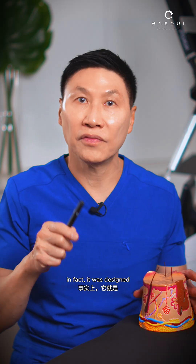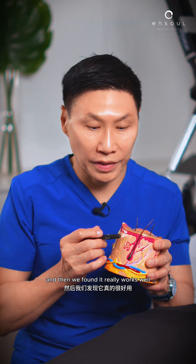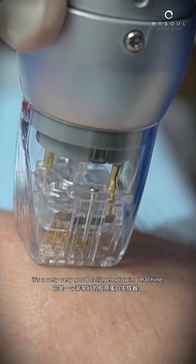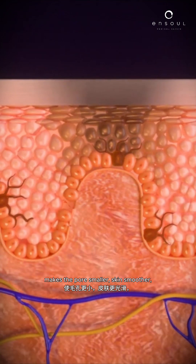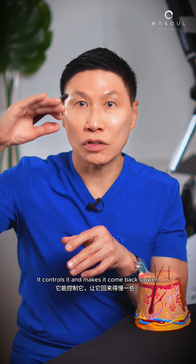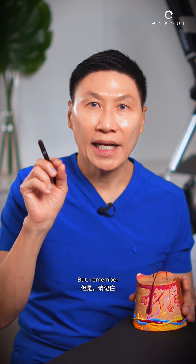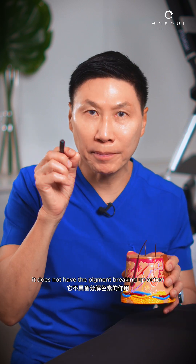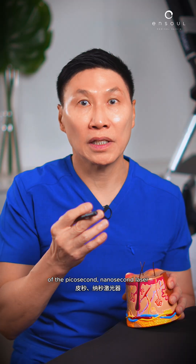It's a very good machine. In fact, it was designed for the overactive blood vessels, and then we found it really works well for the inflammation. It's a very, very good collagen growing machine. It also repairs the basement membrane, makes the pores smaller, skin smoother. So it's a nice adjunct treatment to melasma — it controls it, makes it come back slower. But remember, it does not have the pigment breaking up action of the picosecond or nanosecond laser.